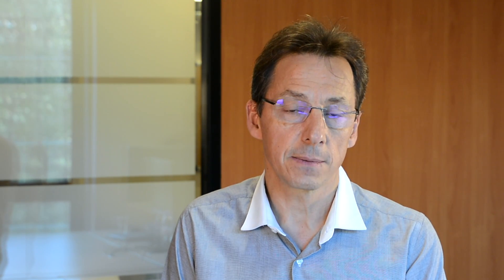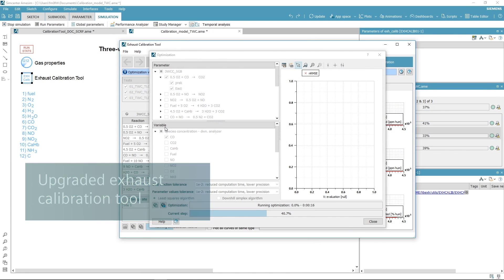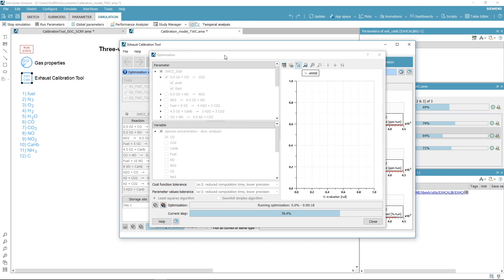For conventional vehicles, a broad set of new capabilities will help tackle critical challenges such as real driving emission or WLTC standards. Among them, the exhaust calibration tool now allows accelerated test data import, batch processing, and automated optimization of model calibration.